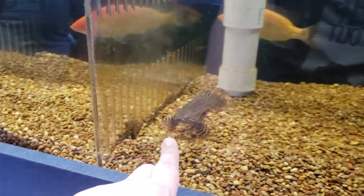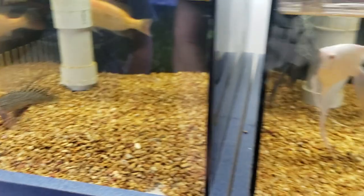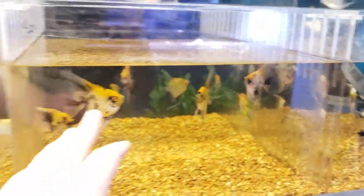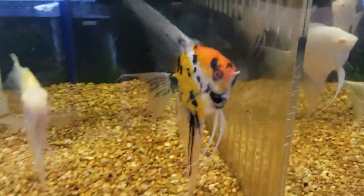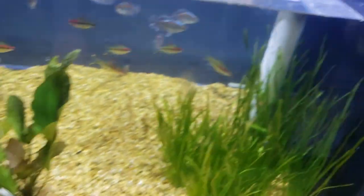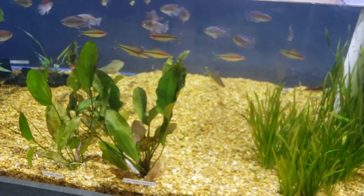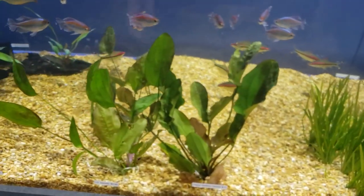They've got some albino angelfish and koi angelfish that actually look pretty good. They don't appear to have any platinum angels. There's another koi angel as well.